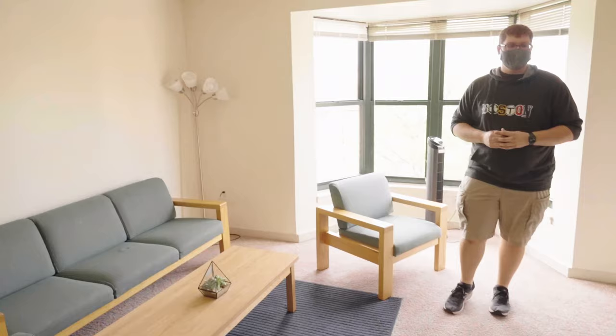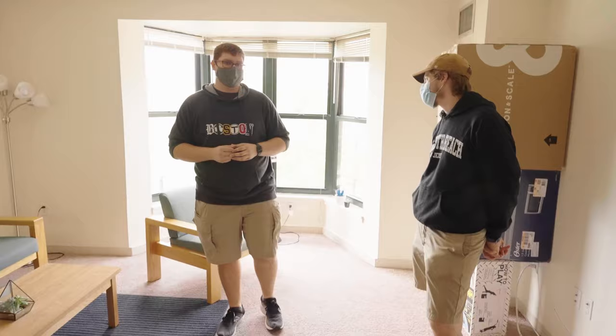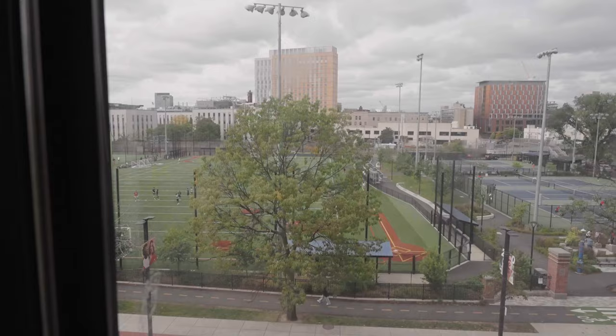One of the things they don't tell you about living off campus — because this is technically off campus — is they don't give you Xfinity through the university. So we have an over-the-air antenna, and we're able to get all the TV channels for free, which is really great. We've also got a great view of Carter Fields because we're on this side of the building. A 1065 Tremont will not have this view — it will be facing towards Roxbury instead of out towards the field.